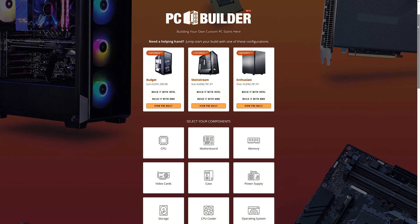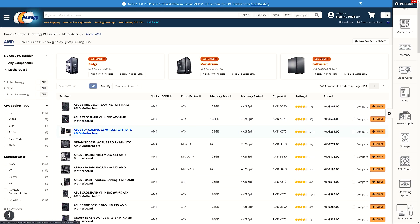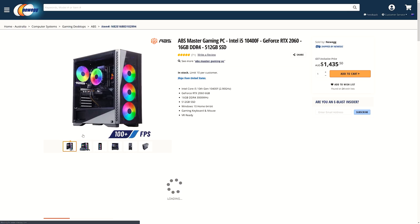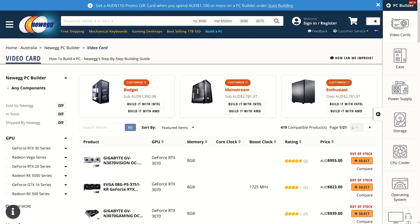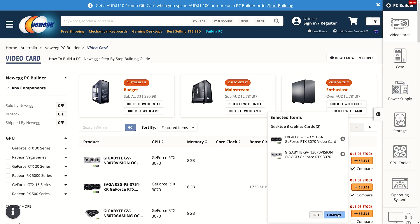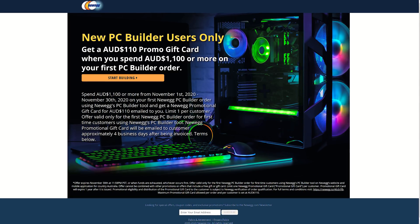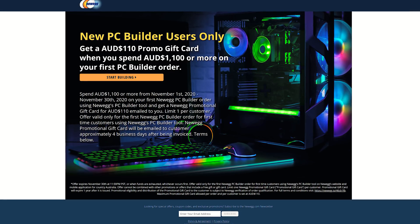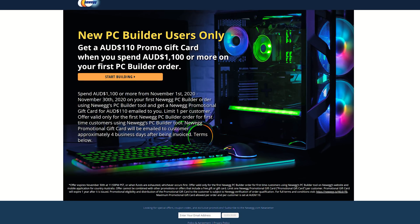This video is sponsored by Newegg. If you're after a new PC and want to simplify the process, you can use Newegg's custom PC builder. It helps you easily pick all the parts needed for a new build, plus they've also got a range of pre-built systems. If you're in Australia, Newegg are offering a $110 AUD gift card when you spend $1100 AUD or more on your first PC builder order until the end of November. Check out the sponsored link in the video description to build your new PC today.